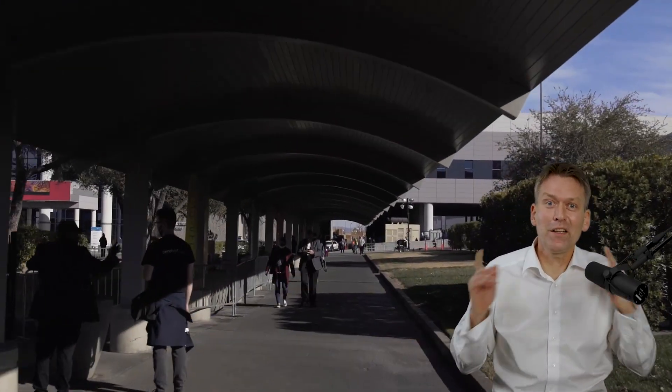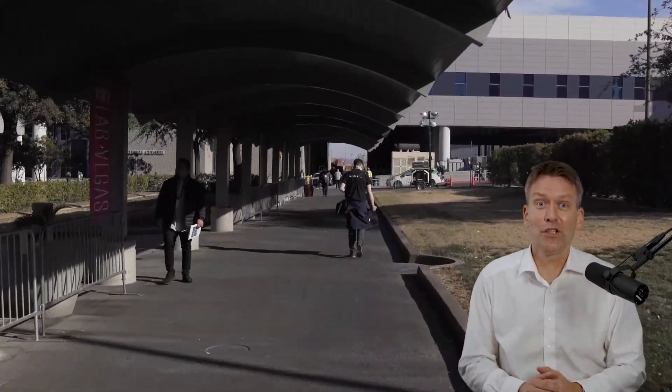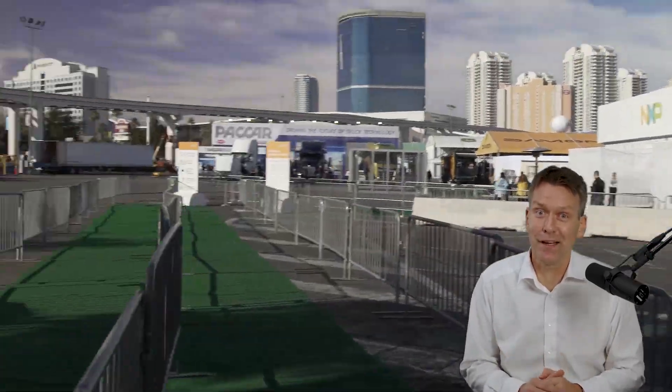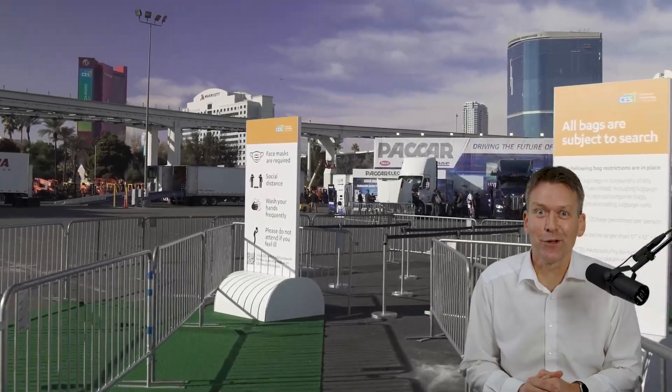Hi everyone. Welcome to CES in Las Vegas. I know that not everyone can be here with us to visit the demos we have lined up this year to show you the capabilities of NXP and how we change the world that anticipates and automates for you.